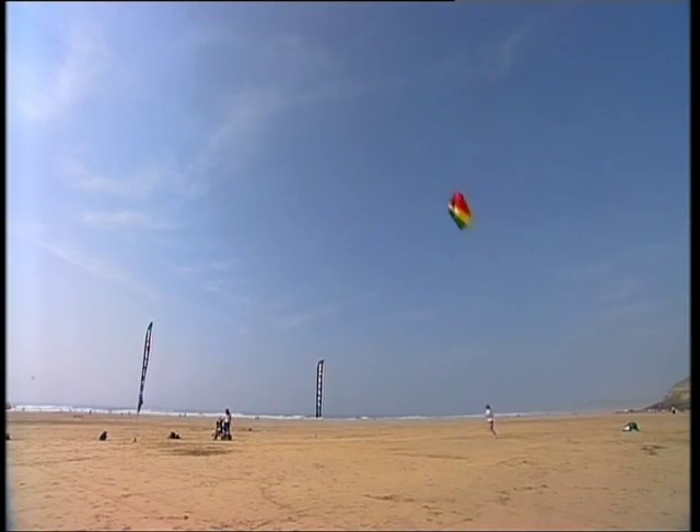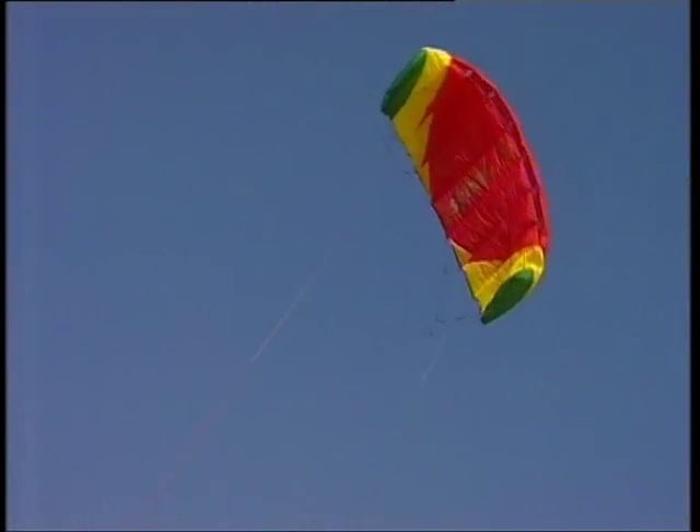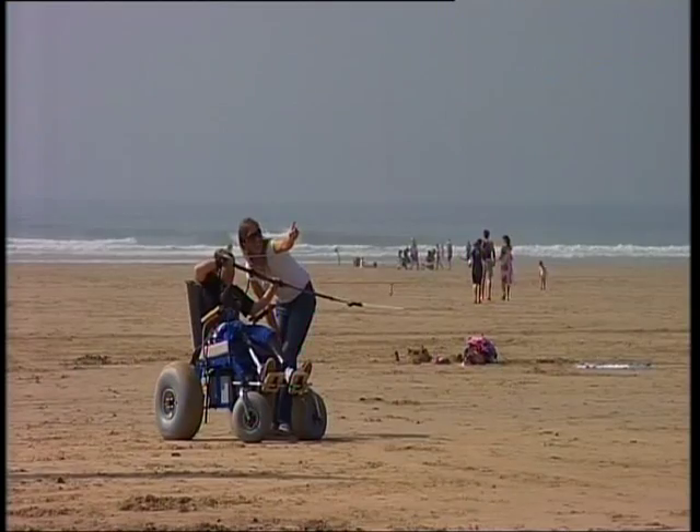Having got to grips with the wheelchair, Matt then gets his first kite-surfing lesson. This special wheelchair will be based on the beach and can be booked by the hour.